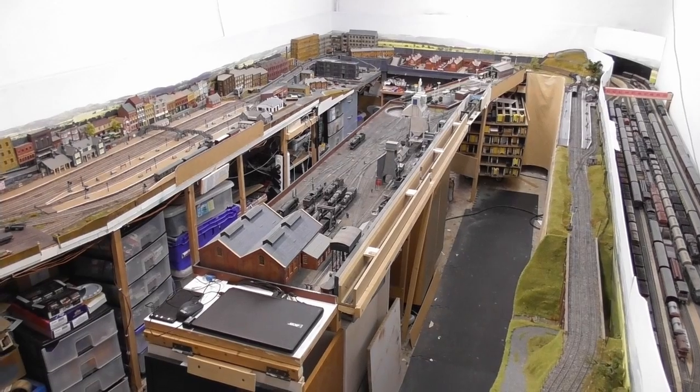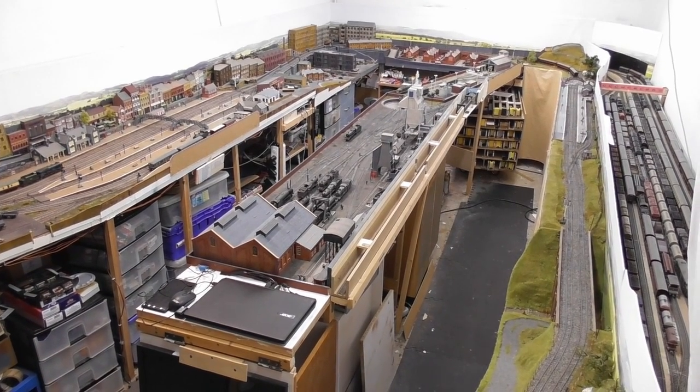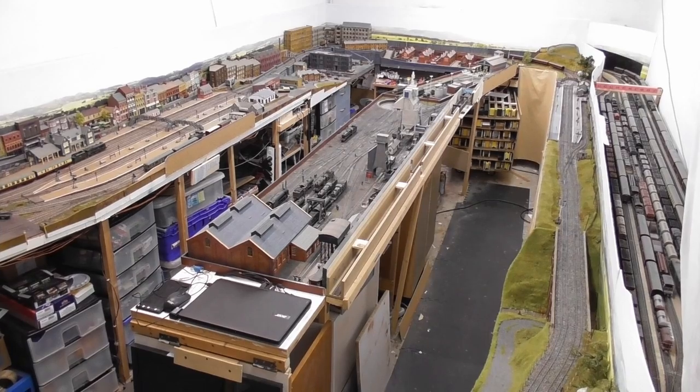As we descend the ladder we get a bird's eye view of the layout, so let's just take a bit of time and have a look round.